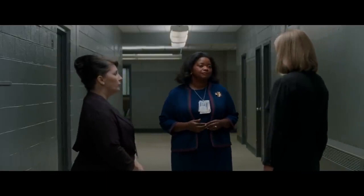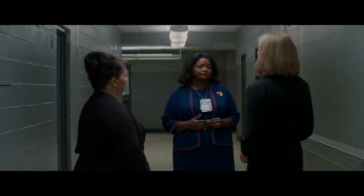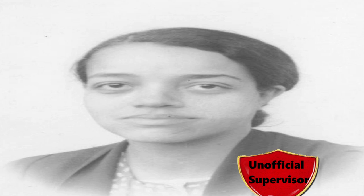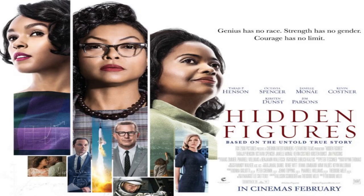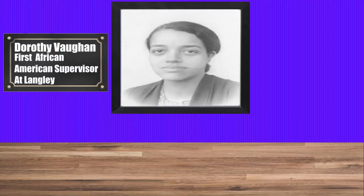Unlike her friends, Dorothy's path to career advancement is being blocked by a rather racist member of the Langley supervising staff, who refuses to promote her to the position of full supervisor despite the fact that she is currently the acting supervisor of West Computing. While the real Dorothy Vaughn was appointed to the position of unofficial supervisor of West Computing in 1949, it would take two years of tireless dedication and hard work before she was awarded official status in 1951. The film is also probably correct in assuming that Dorothy's race was a factor in delaying her promotion — she was the first African American supervisor in the history of Langley.